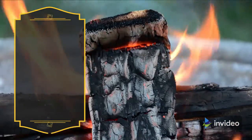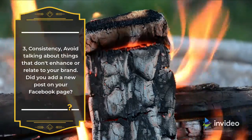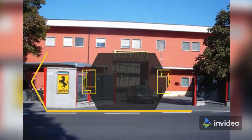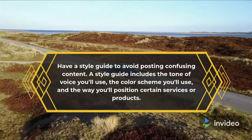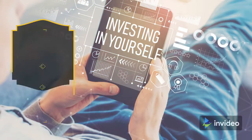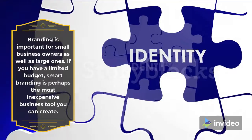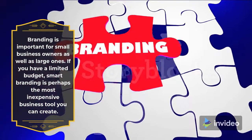3. Consistency. Avoid talking about things that don't enhance or relate to your brand. Have a style guide to avoid posting confusing content. A style guide includes the tone of voice you'll use, the color scheme you'll use, and the way you'll position certain services or products. Branding is important for small business owners as well as large ones. If you have a limited budget, smart branding is perhaps the most inexpensive business tool you can create.